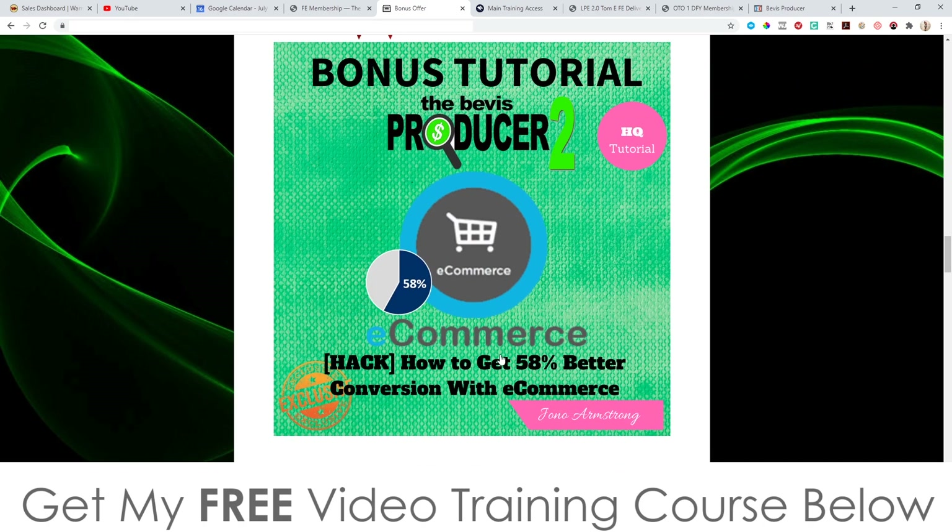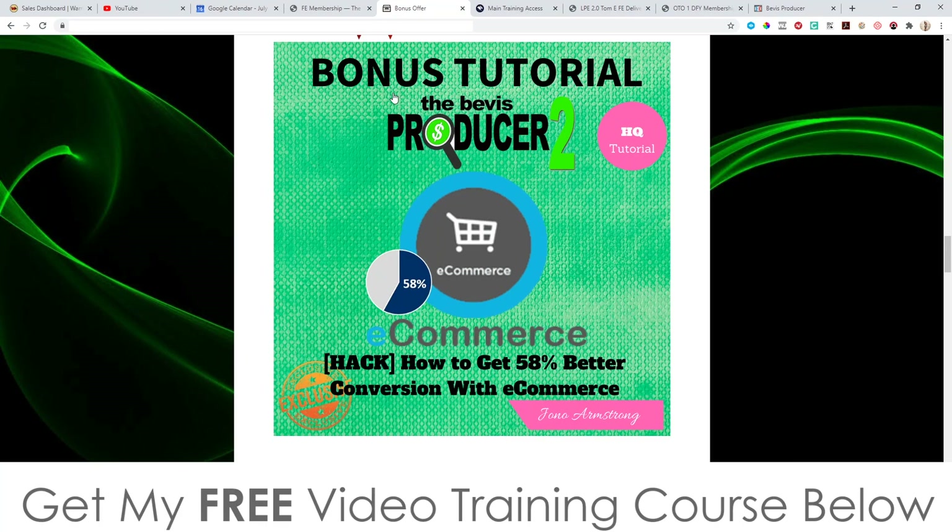Bonus number two: I'm going to show you how to get 58% better conversions with e-commerce. I used to do a lot of e-commerce between 2007 and 2015 and was pretty successful at it — I managed to make a living out of it before I got into affiliate marketing. If you really want to skyrocket your conversions and get a lot more sales, you need to implement what I'm teaching in this bonus tutorial. Since The Beavis Producer 2 is all about e-com, you're literally leaving money on the table if you don't watch this.